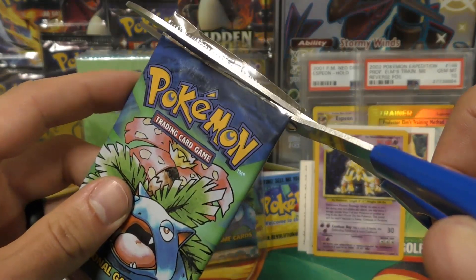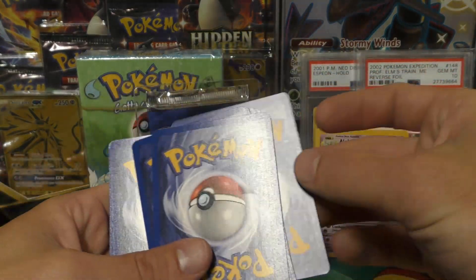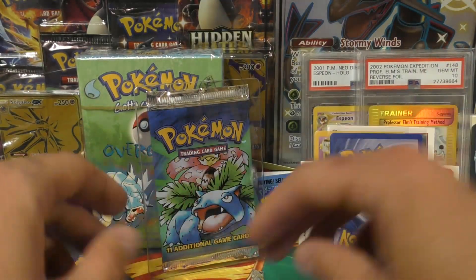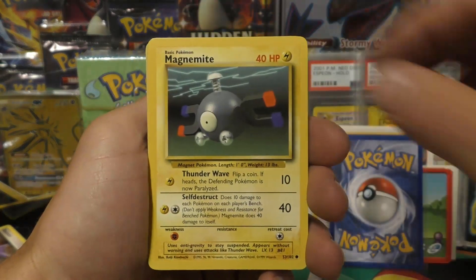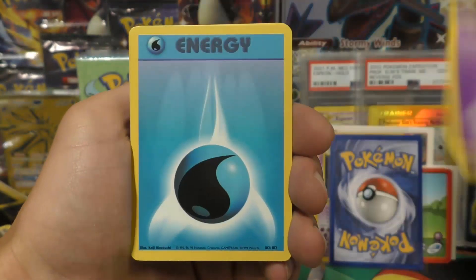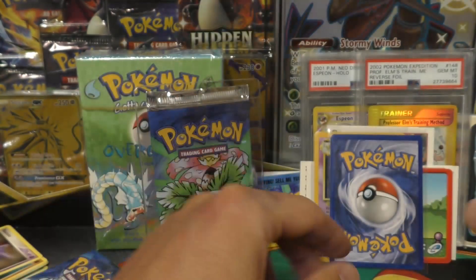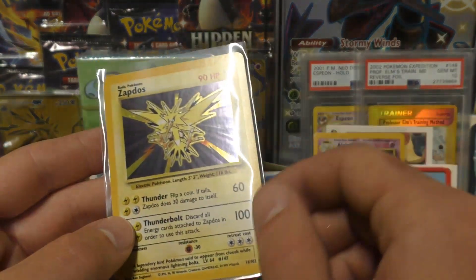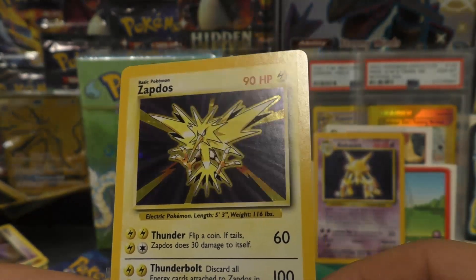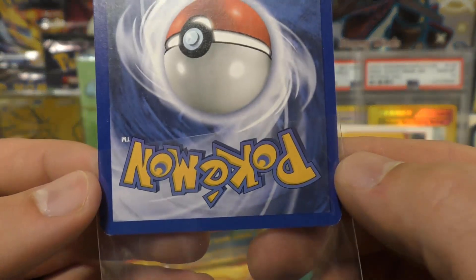Two more packs to go — can we pull Blastoise and Charizard? Wouldn't that be sweet? Got Ponyta, Magnemite, another Squirtle, Nidoran, Caterpie — water energy, Kakuna... heart skipped a beat, thought I saw a water turtle. Just regular cards. Got Porygon — the holo in pack two is Zapdos! Going from number one to number sixteen. Usually this one isn't too tough to grade a 10 — it's got that nice dark background. Looking pretty good, little bit of whitening but nothing too crazy.